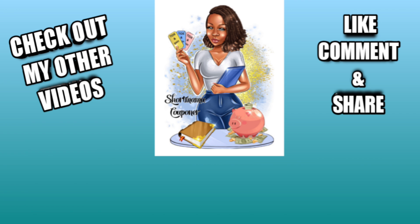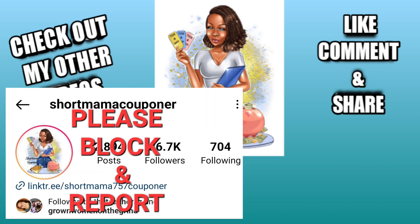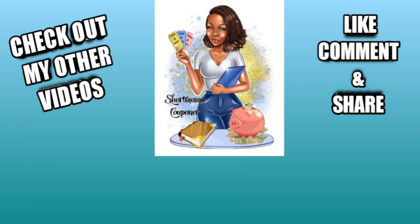I'll be posting a video today on my second channel called Shaw My Money. Also, if you're following my old Instagram — Shaw Mama Couponer — please block, report, and unfollow because they are DMing people. My new Instagram is linked below. Be safe out there!